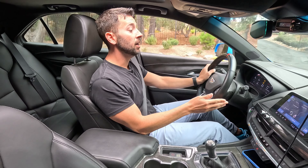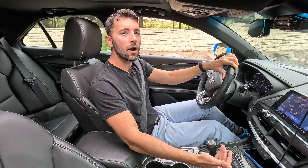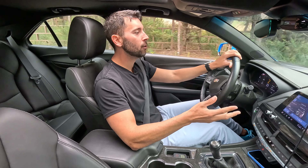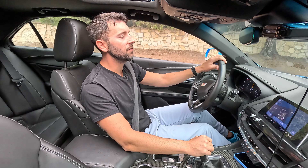Let's talk the CT4 lineup. At the very bottom is just the CT4, featuring a 2-liter 4-cylinder turbo — a very base offering. The next level up, the CT4V, offers a 2.7-liter turbocharged 4-cylinder with a pretty decent amount of torque — 325 horsepower and 380 pound-feet of torque. But of course, the real offering is this vehicle right here, the CT4V Blackwing, where the Blackwing denotes it is the top trim, featuring the 3.6-liter twin-turbo, 472 horsepower, and 445 pound-feet of torque.